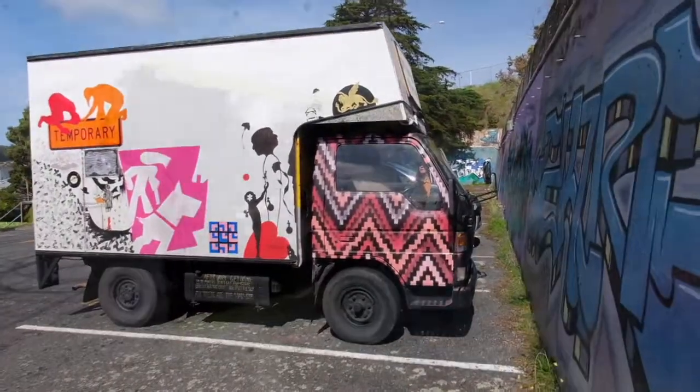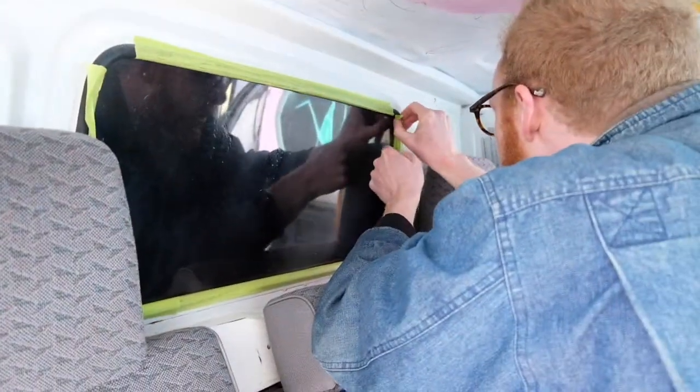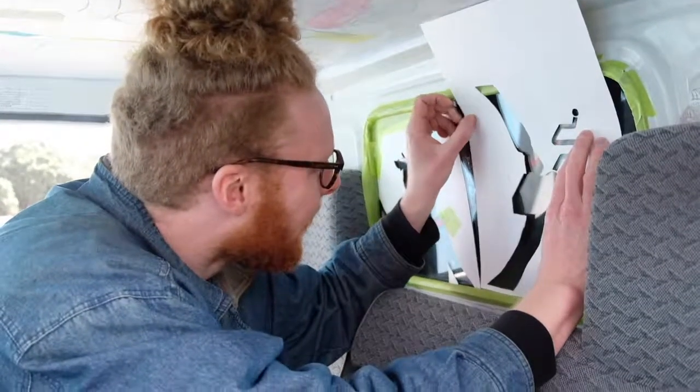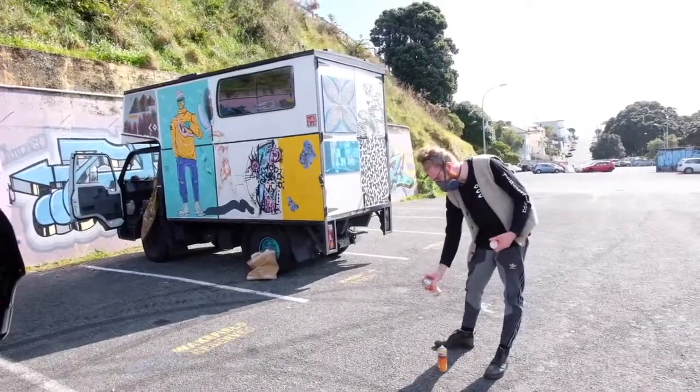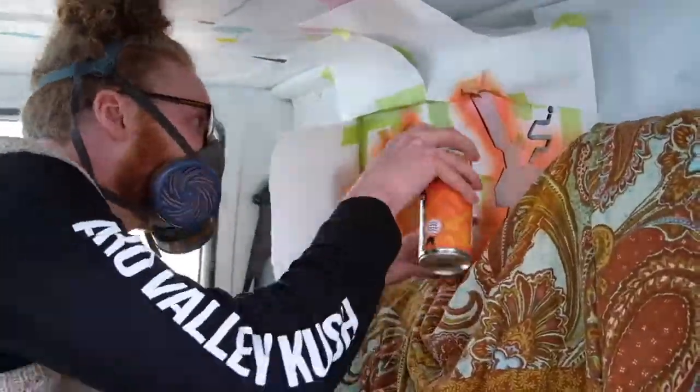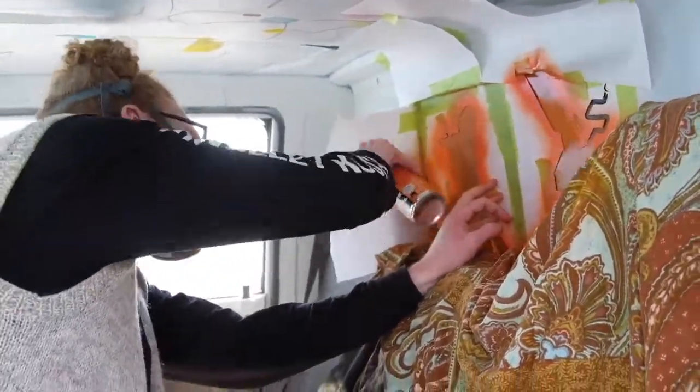When I first got approached by the Nomadic Art Gallery guys, they gave me this spot in the car, which I kind of linked with the driving and where you're going and deciding on where you're going. So I decided to make a little dude who's sitting on the driver's shoulder, who's secretly actually controlling the car, and he's just full throttle, just going fast forward — it doesn't matter where he's going, he's just cruising.